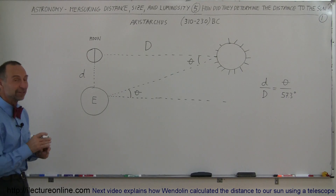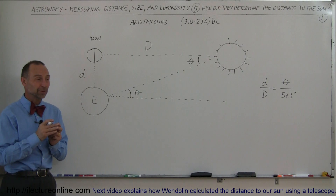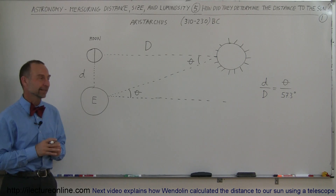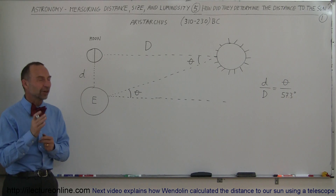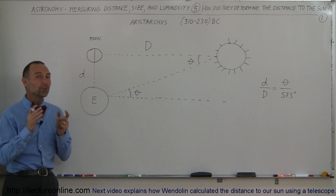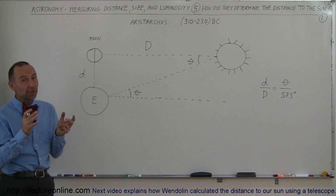Now let's take a look and see how they figured out the distance to the sun. This is something that it took people almost 2,000 years to figure out correctly. But it started somewhere — it started back in the days of the Greeks. Aristarchus is the one who really started this whole process and came out with a number.